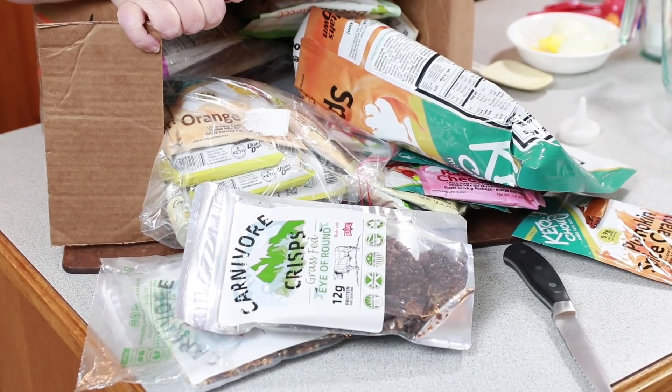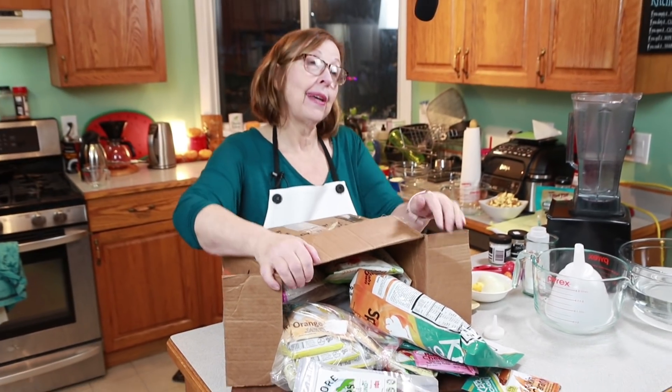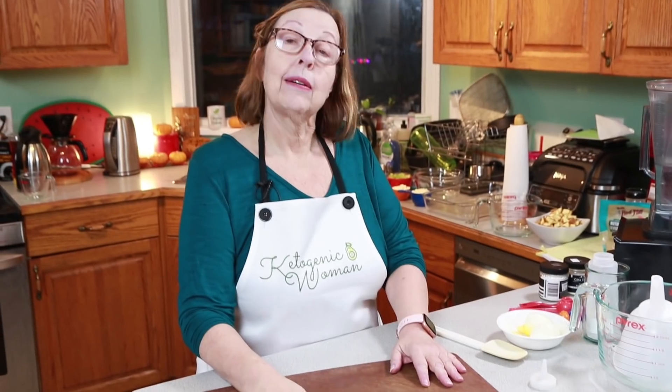I'm really going to enjoy making lots of things with the keto chow and the sweeteners in here. There's even some bestie. I'm blown away. Thank you so much. I will put all that away later. That was incredible.